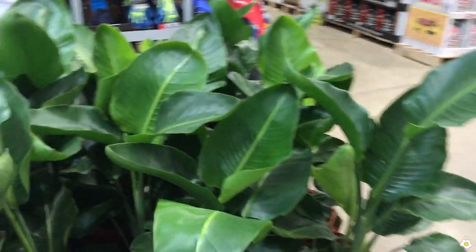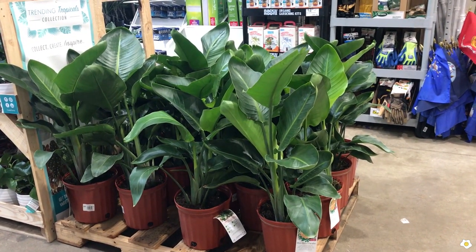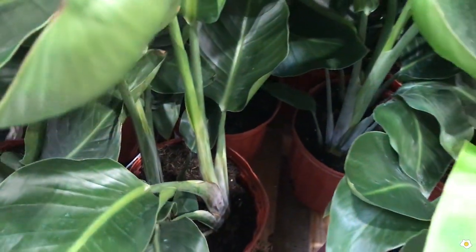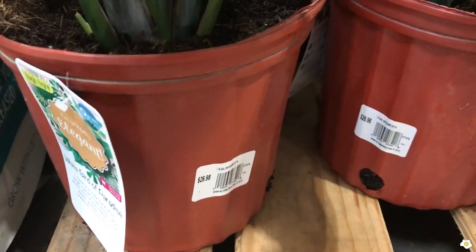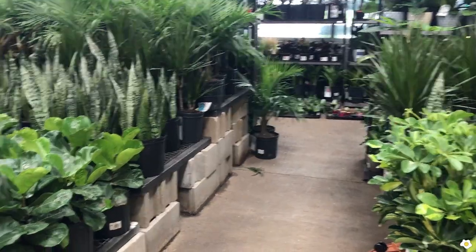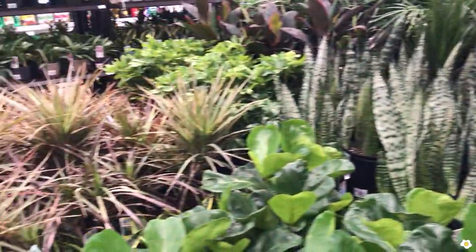They have a lot of bird of paradise — who's looking for bird of paradise? They're the white bird of paradise with two plants in one pot. Let me check the price: $26.98, so about $27. Of course their medium to large size plants are always stocked. They have so many fiddle-leaf figs, snake plants, and lots of dracaena — all pretty affordable.